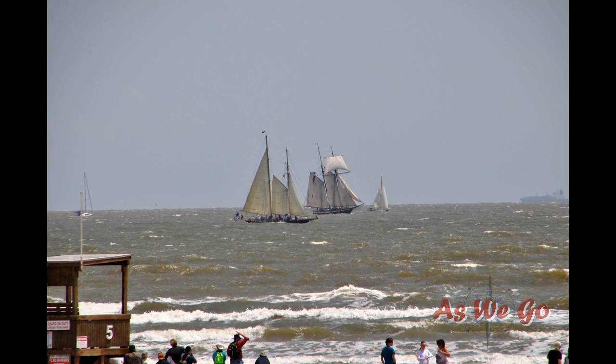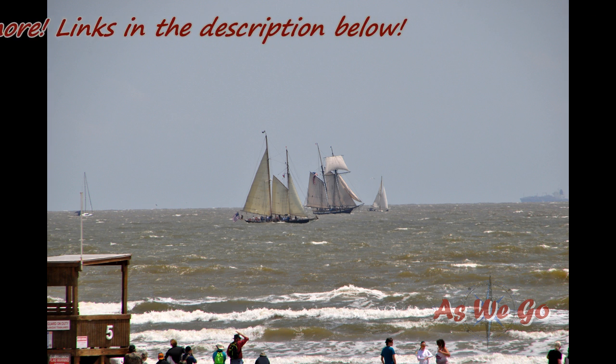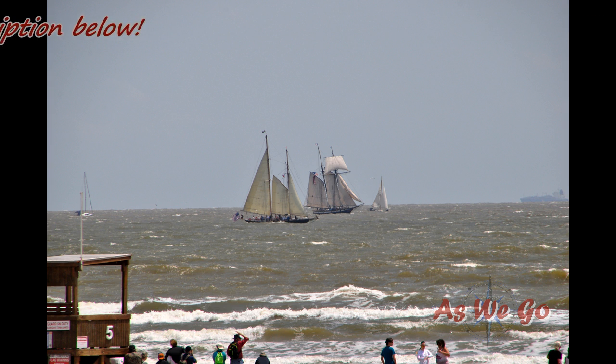Thanks for coming with us as we did this little brief peek at the Lynx and the When and If — just a couple of beautiful American classics, I guess you could call them.